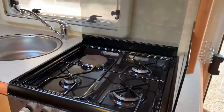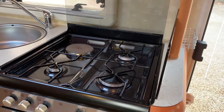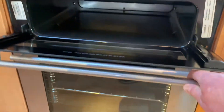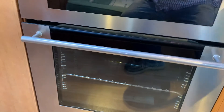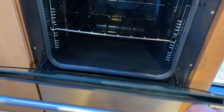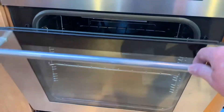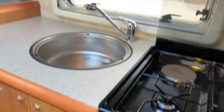We've got a hob — three gas, one electric. We've got a grill and we've got an oven, again like new. Sink with mixer taps.